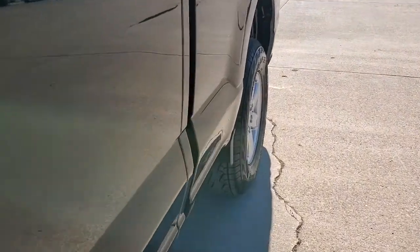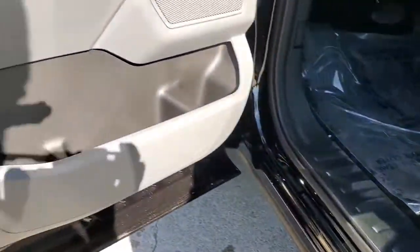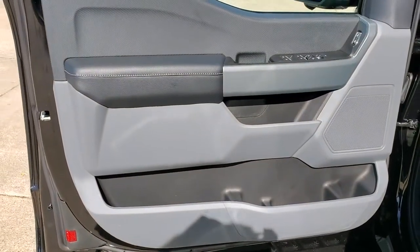The following are some of this vehicle's highlighted options: navigation system, keyless entry, fog lamps, V6 cylinder engine, and backup camera.